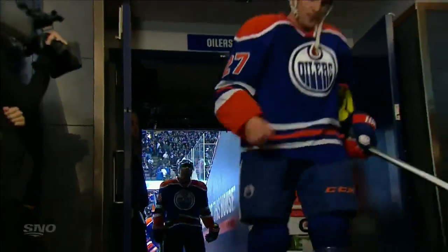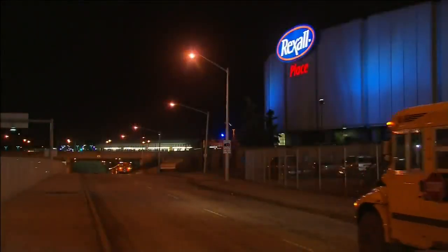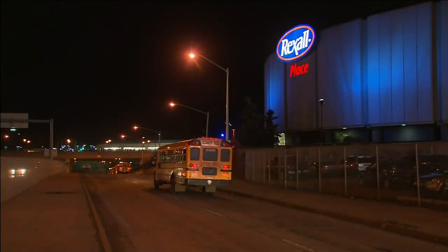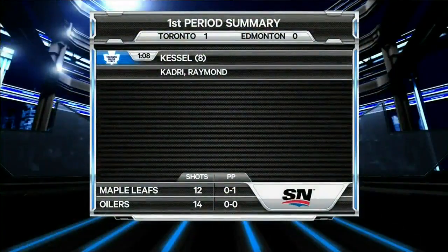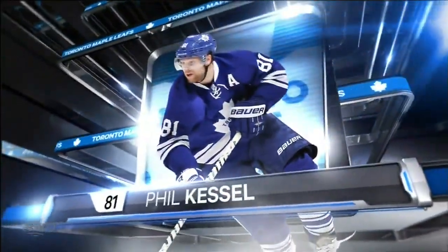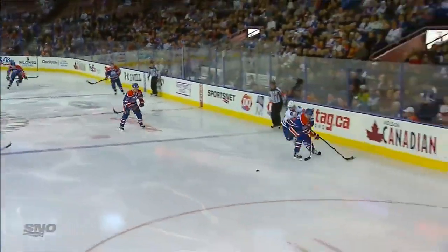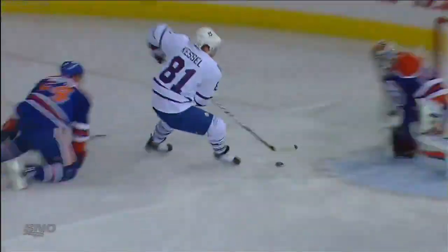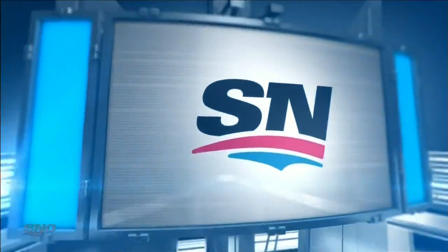It's a little chilly here in Edmonton, but still rather nice. Kessel's eighth from Kadri and Raymond at 1:08 of the first period has the Maple Leafs out in front one to nothing. Oh, what a pretty goal it was too. Kadri finds him here, swoops the puck to the slot - look at these hands. Between the legs of Bachman on his first shot of the game. A beautiful goal by Phil Kessel to get the Leafs the only goal of the period.